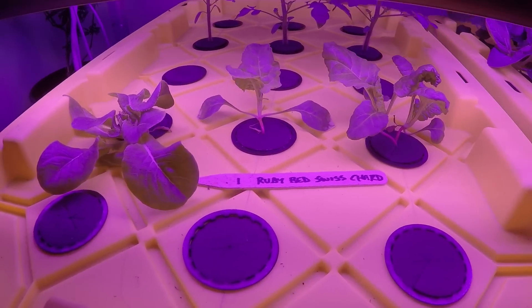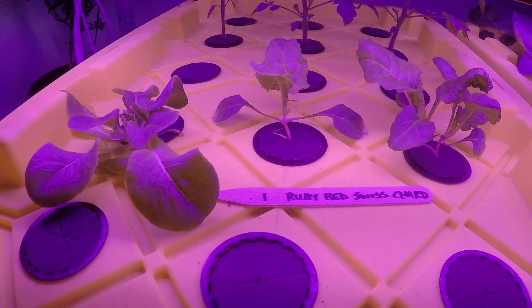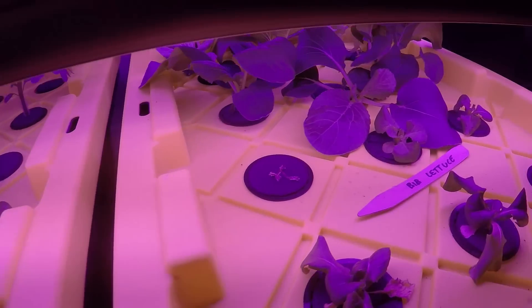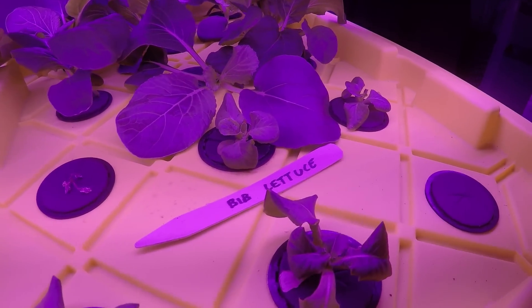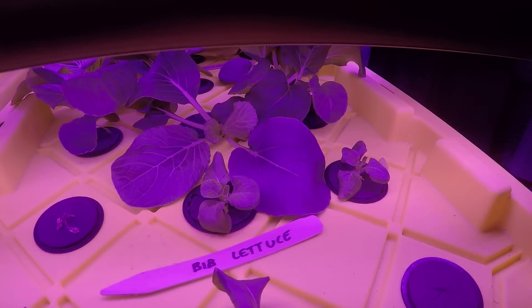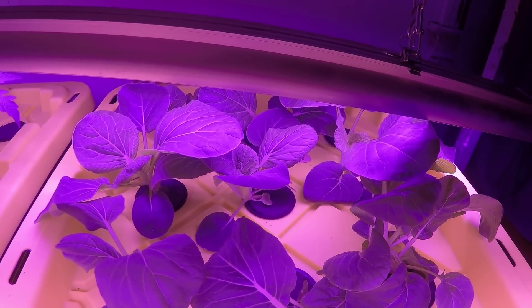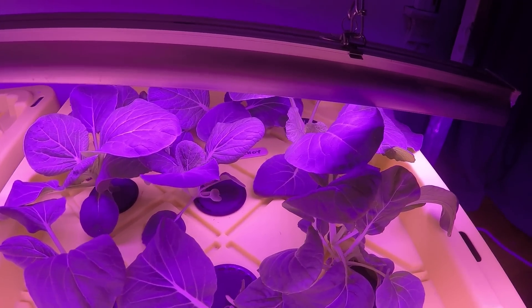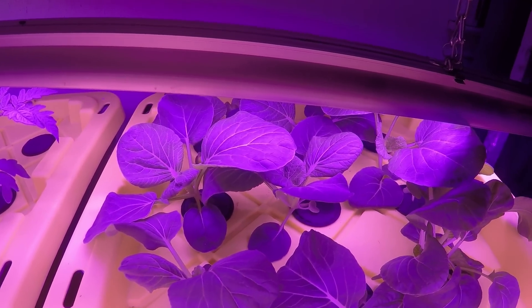At the same time we did those tomatoes, we also did some Swiss chard — it's doing pretty good. Then we did some bibb lettuce, which is not doing so good for whatever reason. It does have new leaves, but it just doesn't seem to be growing very well. And then we have bok choy — that's all bok choy — and it's doing superb. I'm really excited about how well the bok choy is growing in the hydroponics.